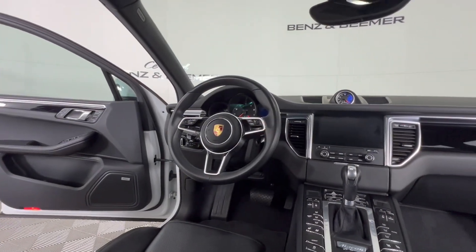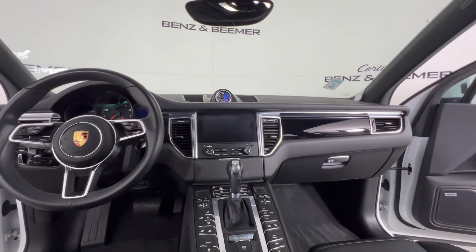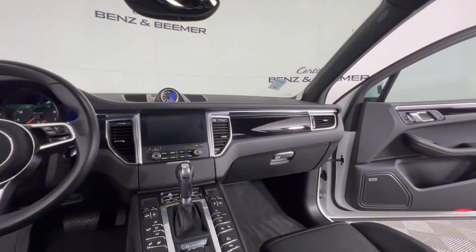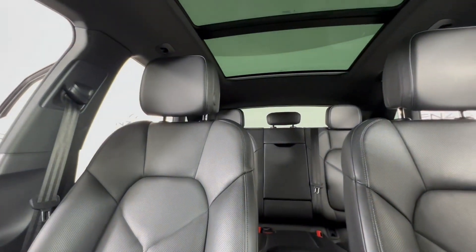Immerse yourself in the luxurious and driver-focused interior, featuring premium materials and cutting-edge technology. And enjoy precise handling and responsive control with Porsche's renowned engineering prowess and optional adaptive suspension.